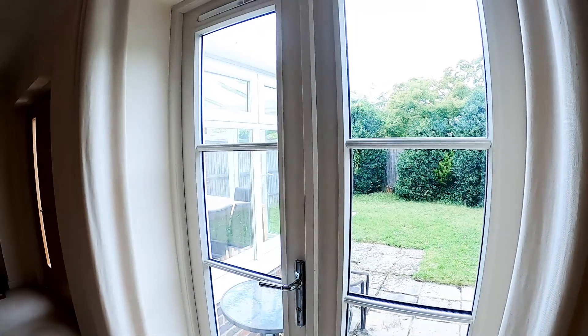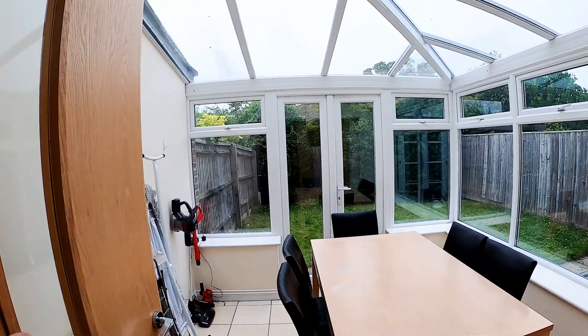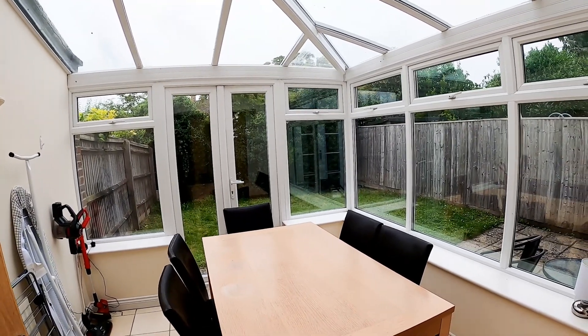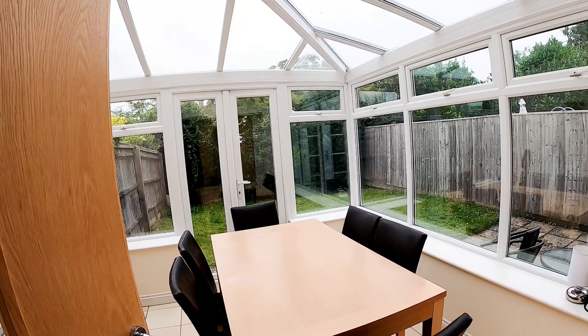Doors here to the back garden and also these double doors through to the conservatory which has been used as a dining room. A few bits lying around are just tenants' things that haven't been moved yet. But a fantastic extra room to have back here — superb as either a dining room as it is now, or a playroom or a separate TV room.